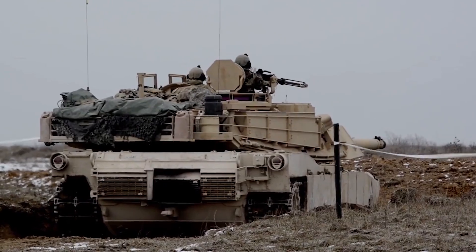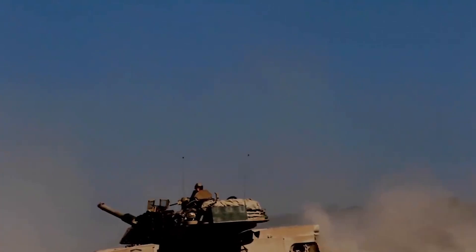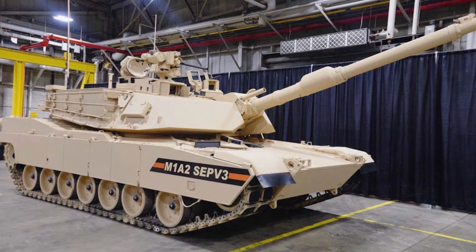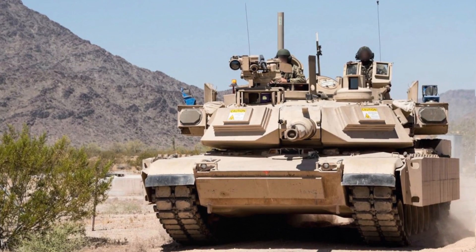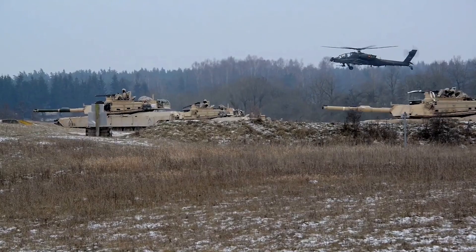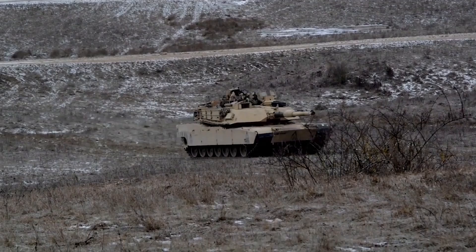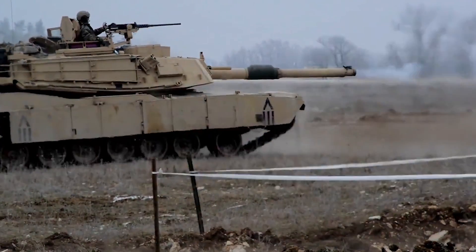Abrams M1A2 SEPv3: The system-enhanced package is a modernized configuration of the Abrams main battle tank in service with the U.S. Army. The new version offers enhanced protection and survivability as well as higher lethality than its predecessors. The main gun fitted on the tank is a 120mm smoothbore cannon which can fire M829A4 advanced kinetic energy and advanced multipurpose rounds to defend against armored vehicles, personnel, and low-flying aircraft.